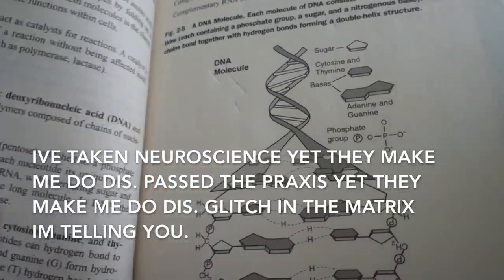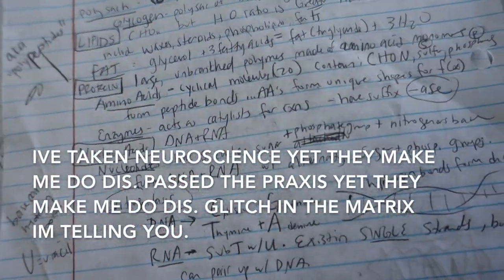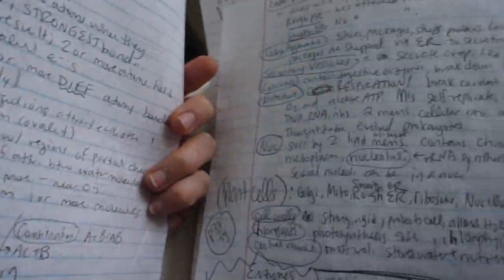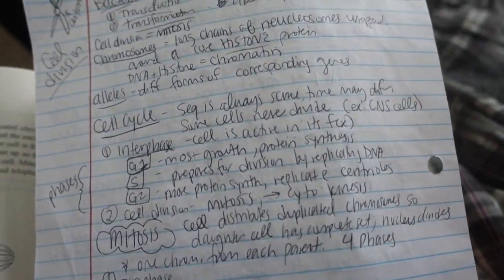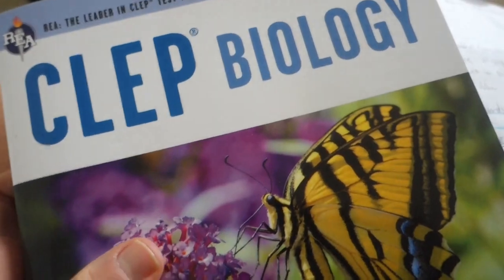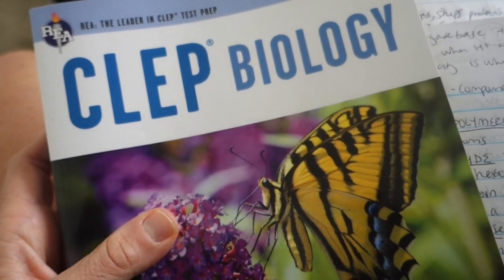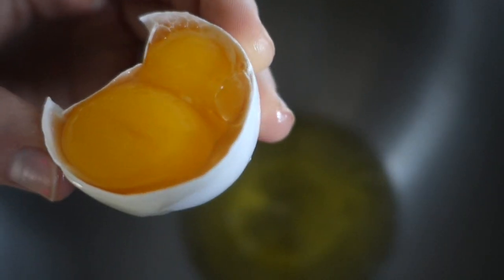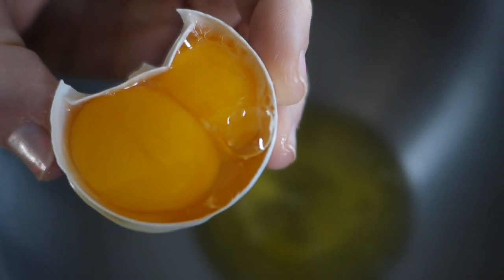In case you wonder what I do all day besides eat — right now I'm studying to CLEP out of biology. It's really stupid how they're making me do it, but to get my certificate of clinical competence in speech pathology — I got my master's in May 2015 — for whatever reason I have to do this. But the cool thing is I'm learning about carbs, protein, and fat. And this is kind of crazy — I've never seen a twin egg before, so I had to show you guys.